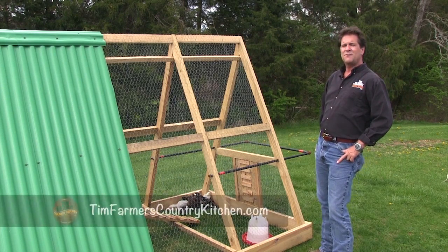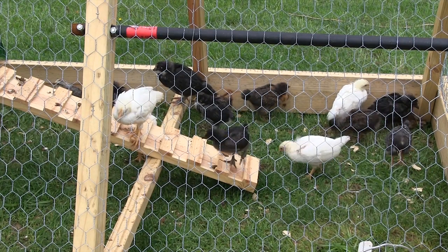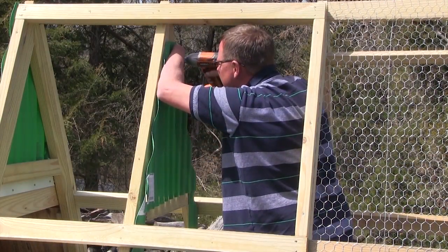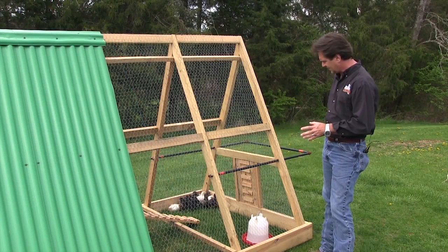Hello and welcome to Tim Farmer's Country Kitchen. Hopefully these girls right here will provide me with eggs for our kitchen. If you think back about two weeks ago, we had the girls on the Easter show. Then after that, we had our buddy Josh out here who showed us his fine building skills and put this thing together.